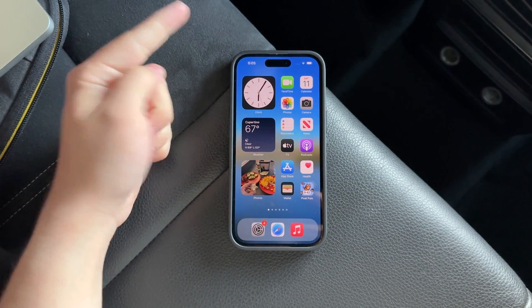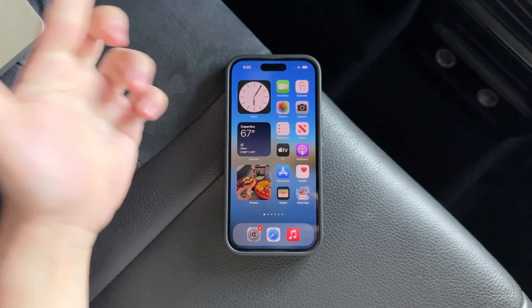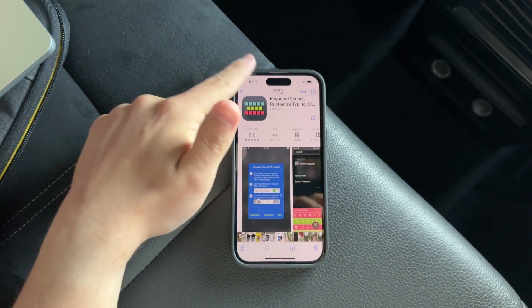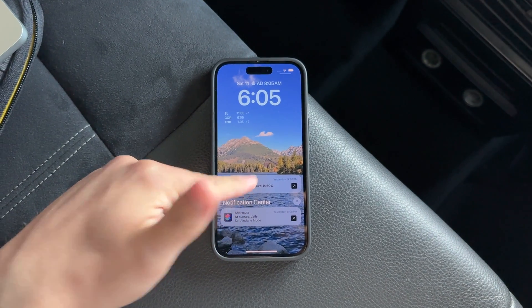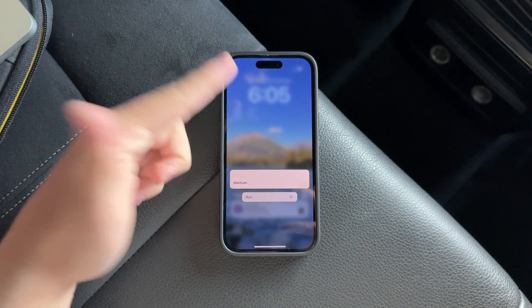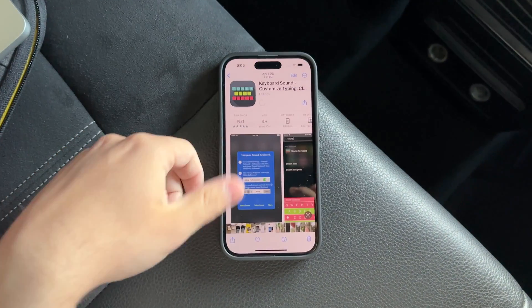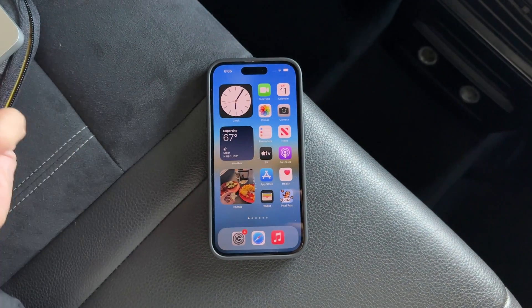Let's start by understanding the problem. Imagine you're showing a friend a photo on your iPhone and suddenly a message pops up. The preview of this message is visible not just to you but to anyone else looking at the screen. To prevent such situations and keep your notifications private, you need to tweak your notification settings.